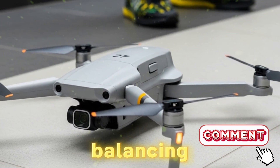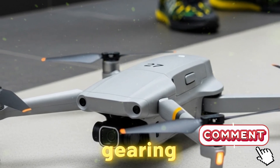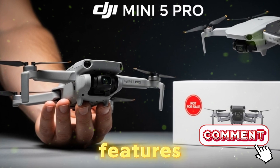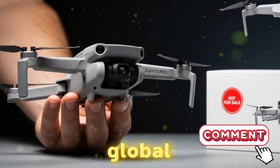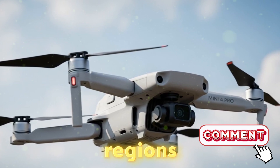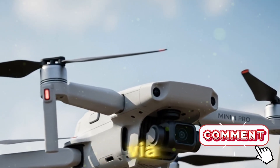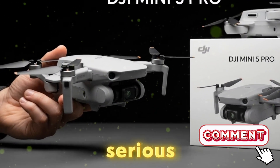Despite its small frame, the Mini 5 Pro is gearing up to include everything a creator might need — high-end imaging, smart features, and robust flight tech — all while keeping its weight below global regulatory limits. That sub-250-gram classification ensures hassle-free flying in most regions, even without a license. And while some advanced features might come via firmware unlock or premium editions, the drone still packs serious punch for the price.